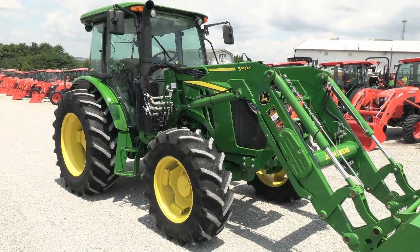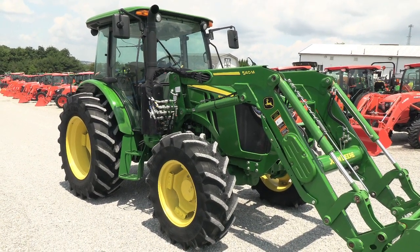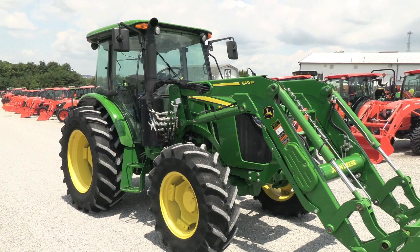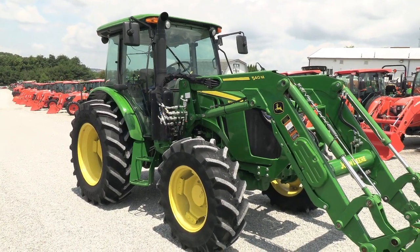Today we're showing you a 2020 John Deere 5100M tractor. It's a four-wheel drive tractor with a 540M quick attach front end loader. The tractor has approximately 350 hours on it. It's very well equipped with lots of factory options on the machine.